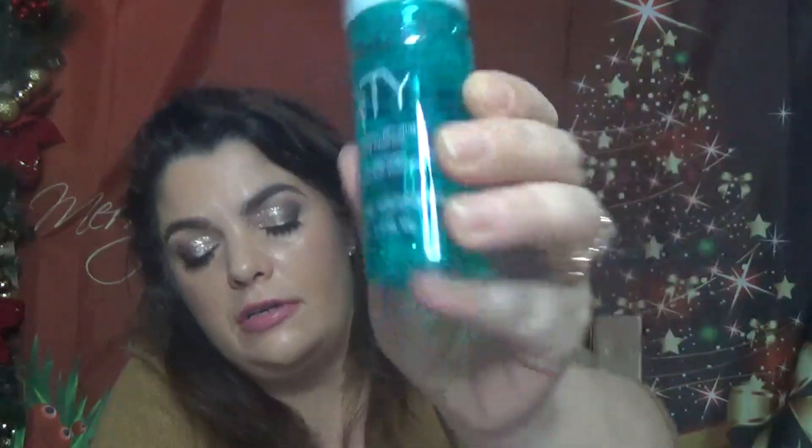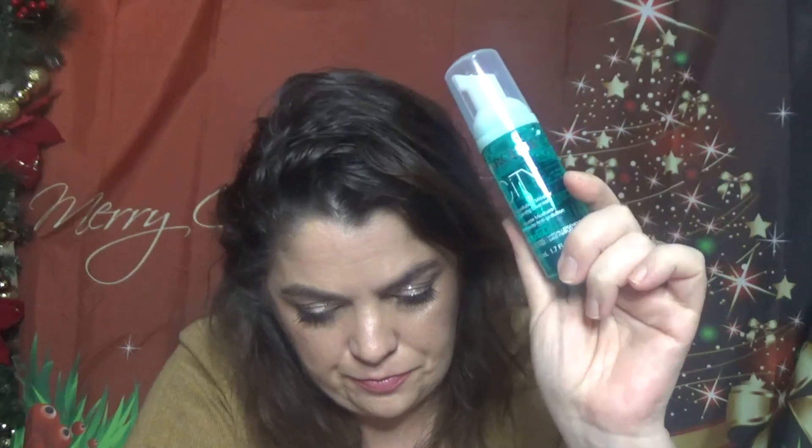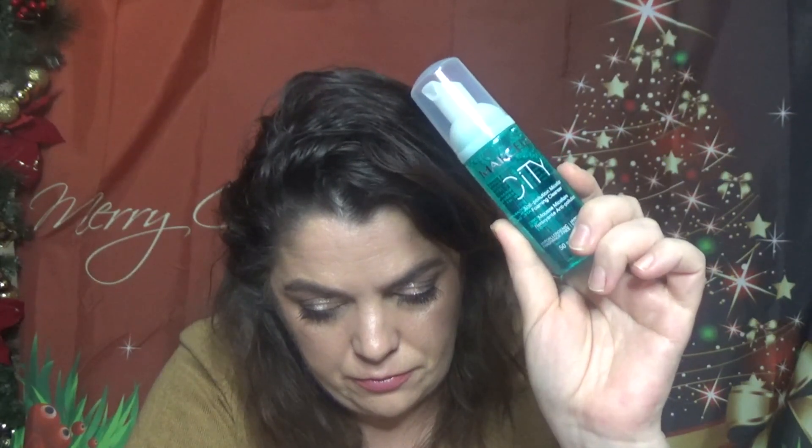Then we have Marèse City Anti-Pollution Micellar Foaming Cleanser in 50ml, full size at $17. I have a couple of kits with products from this brand and will review them in a video — you can find it on the Birchbox website. This gentle yet powerful cleanser easily lifts away makeup, grime, and even pollutants that have settled onto your skin.